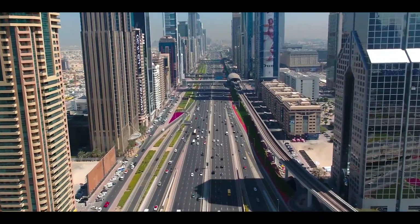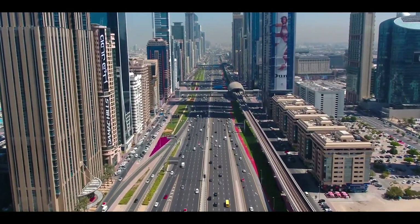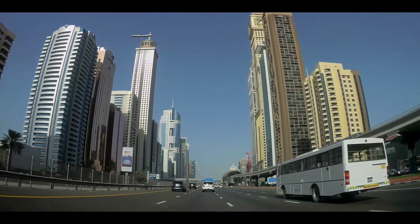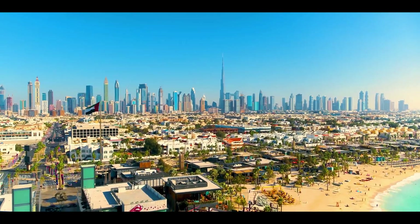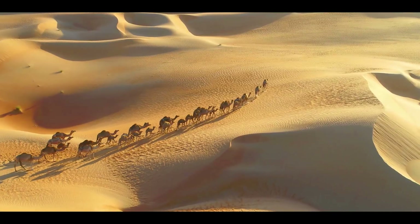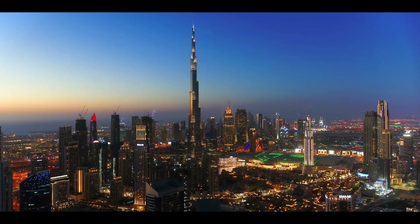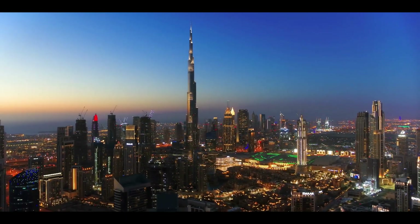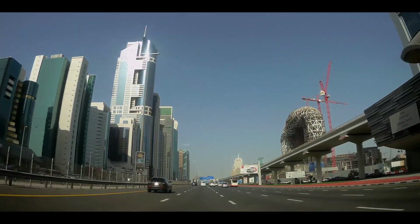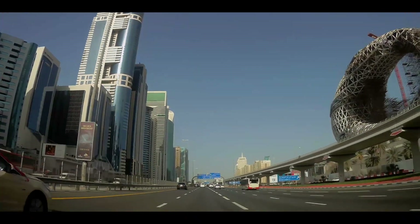Sheikh Zayed Road connected Dubai, but it made the city less liveable and far from human-centric. Adding to the problem was a persistent issue in this desert city: the extreme heat. Dubai is surrounded by sand and filled with cement and asphalt. In the summer, temperatures exceed 40 degrees Celsius — that's over 100 degrees Fahrenheit — and rarely dip below 30 degrees for the rest of the year.